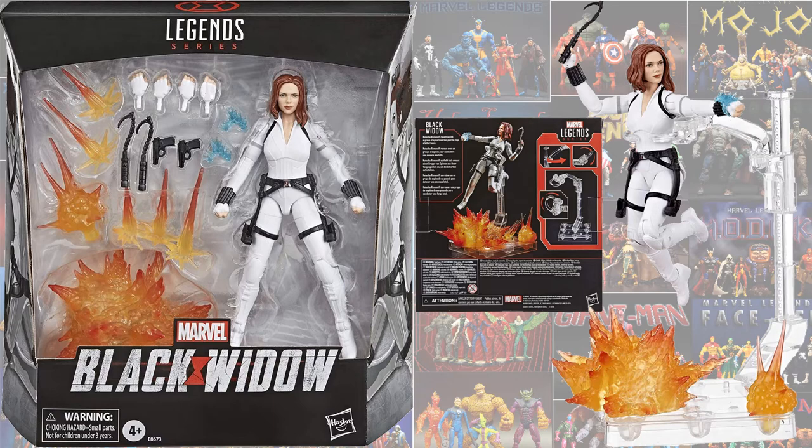Here is the new deluxe Marvel Legends figure for the Black Widow movie, with her White Widow costume — Scarlett Johansson. This is a bigger box, kind of like they did with the Giant Man. This is a Fan Channel exclusive release.